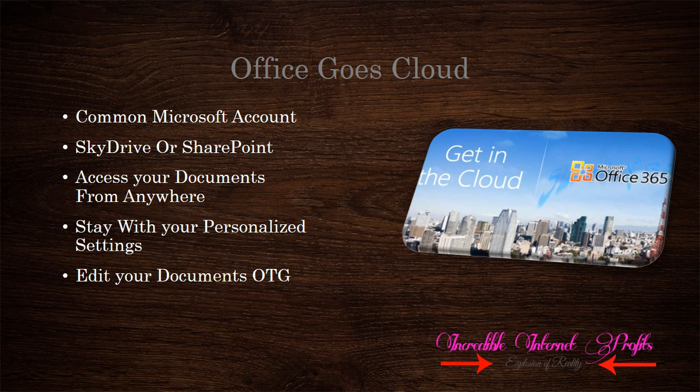Your personal settings will not be affected, even if you access your documents through different devices. With Cloud, you can edit your documents on the go. Files are saved on all your devices which are connected to the Internet. Finally, Office goes Cloud.